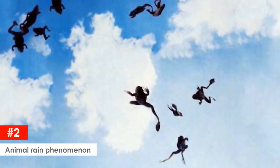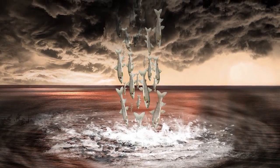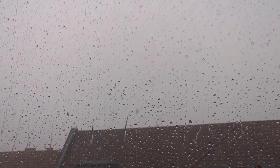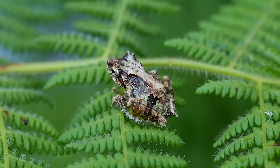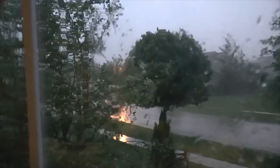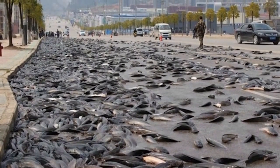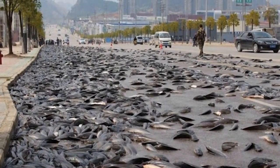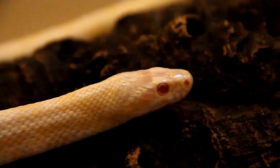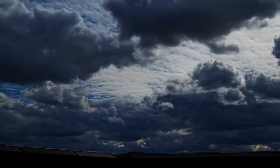Animal rain phenomenon. The origins of this bizarre animal rain phenomenon have evolved throughout history. The first reported occurrence was in the first century A.D., when Roman naturalist Pliny the Elder documented fish and frogs raining from the sky. One of the most well-known examples took place in Louisiana in 1947, when fish started to rain from the sky averaging one fish per square yard. This phenomenon has also extended to even more alarming creatures raining from the sky, such as worms and snakes.